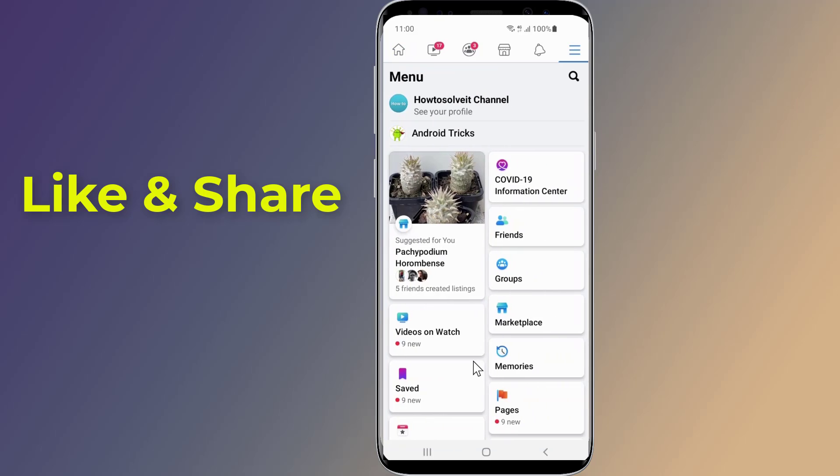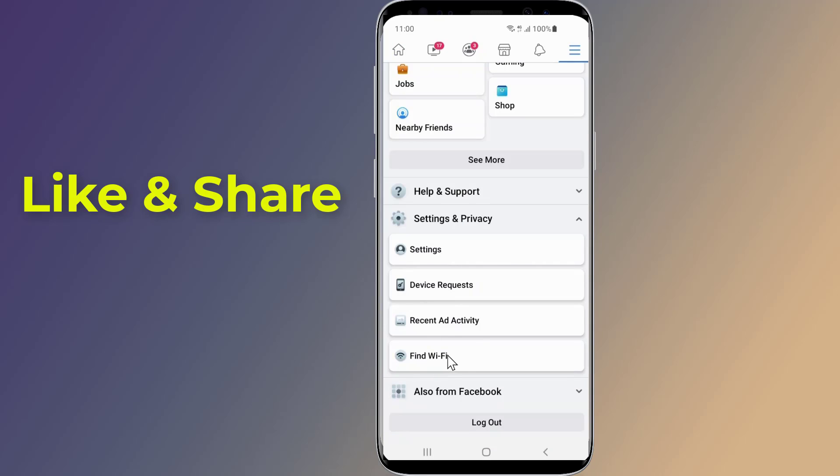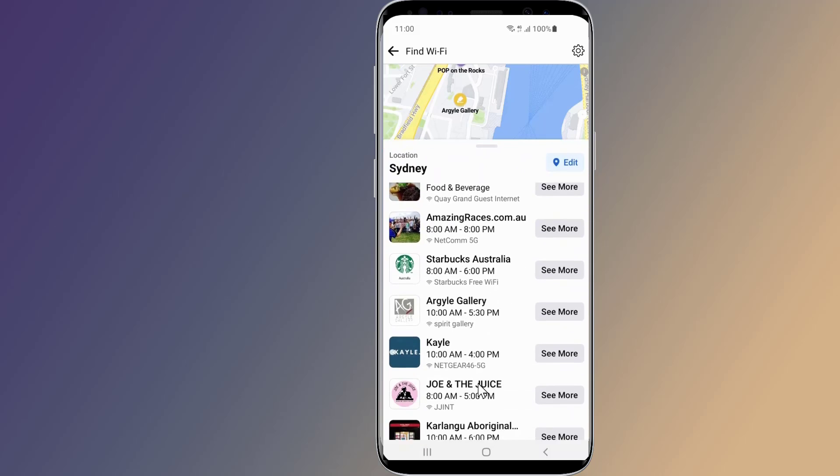Scroll down to Settings and Privacy. At the bottom you will see Find Wi-Fi. Once you click on the Find Wi-Fi feature, you will see an actual map with Wi-Fi spots showing you the distance and directions towards the public free Wi-Fi hotspots available in your area.